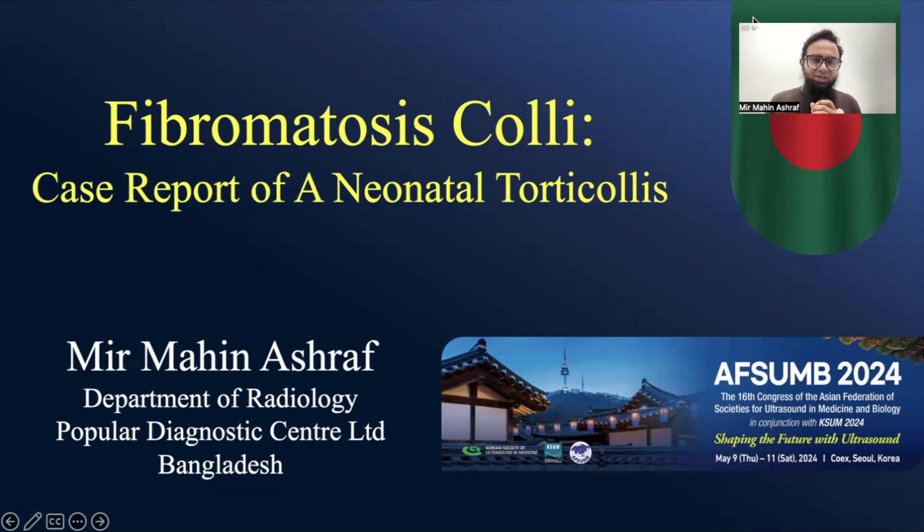Hi everyone, welcome to Imaging Study. Today I'm going to show you a case of fibromatosis coli. This was a case report of a neonatal torticollis published as an e-poster in UFSM 2024. Unfortunately, due to a visa-related issue, I couldn't attend that session, but my poster got published there. So let's start — I'm going to give you a demonstration as I couldn't be there to demonstrate in person.